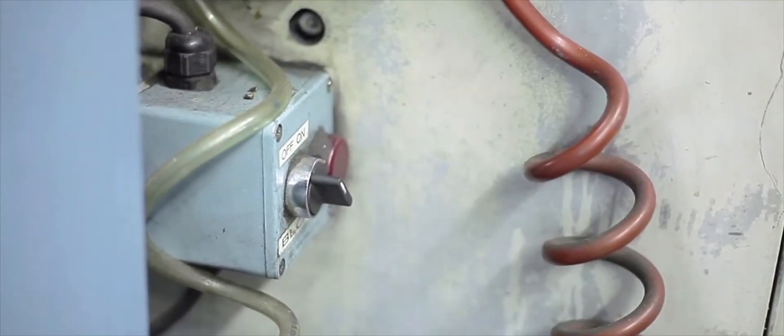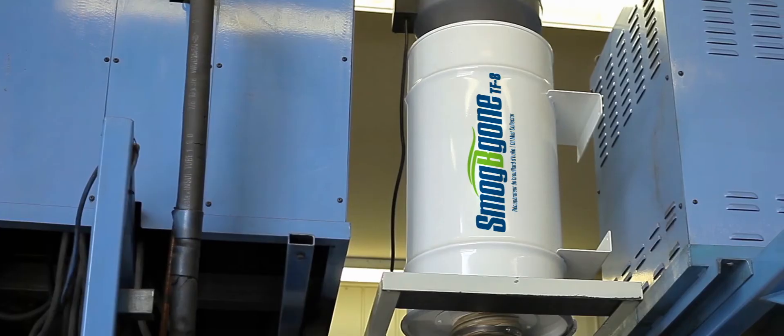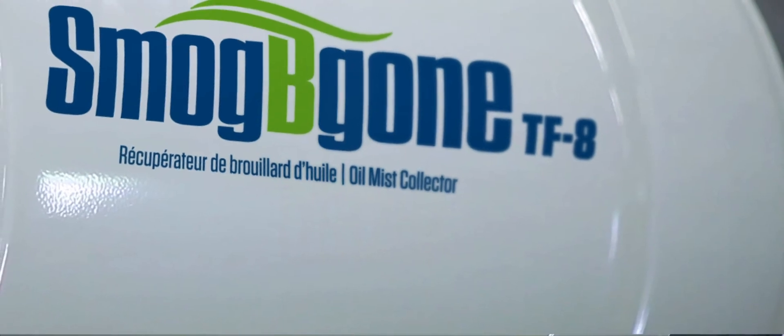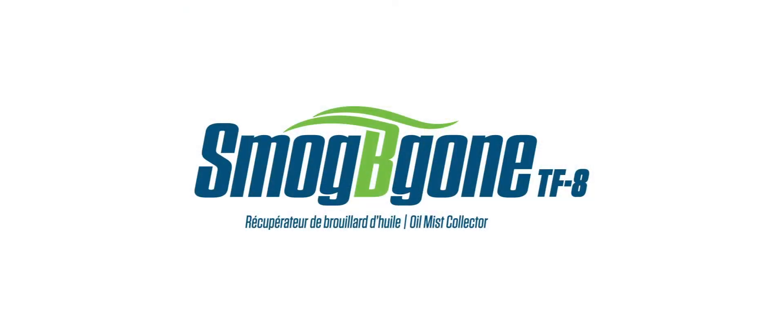Commercialized since 2014, following multiple tests and validation, the special design of the Smog Begone means it works well and operates problem-free. Air quality is extremely important to your employees' health and efficiency, thus having a direct impact on your profits. The Smog Begone — the affordable solution for better air quality in your factory.